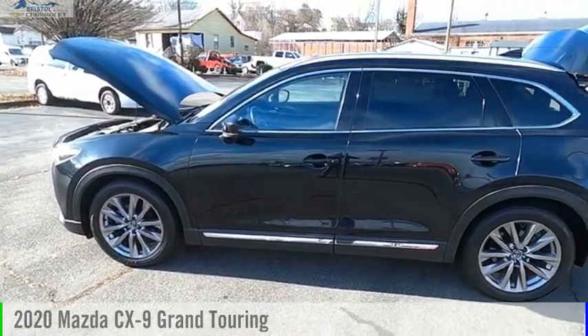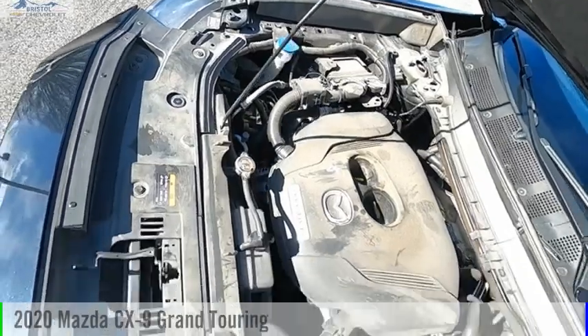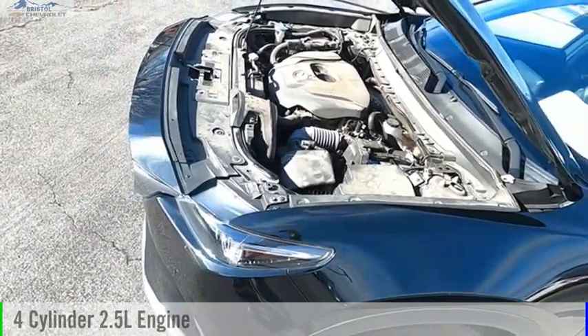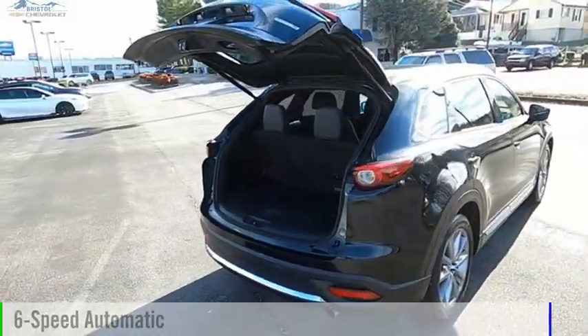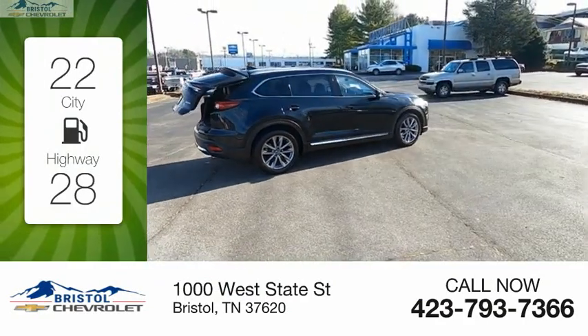Make a great choice today with the 2020 CX-9. This vehicle is powered by a front-wheel drive four-cylinder 2.5-liter engine and comes with a six-speed automatic transmission. Great fuel efficiency saves you money by requiring fewer trips to the gas station.